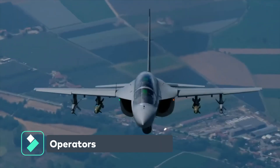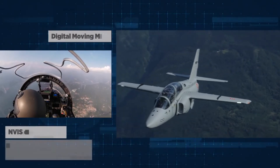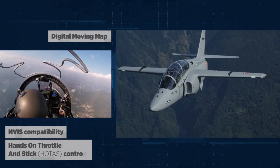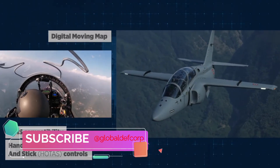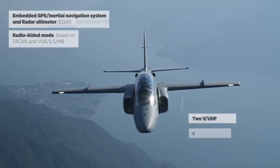The M346 advanced jet trainer and M346FA light combat aircraft are operated by air forces around the globe, including Israel, Azerbaijan, Nigeria, Poland, Turkmenistan, Singapore, Greece, and Italy.